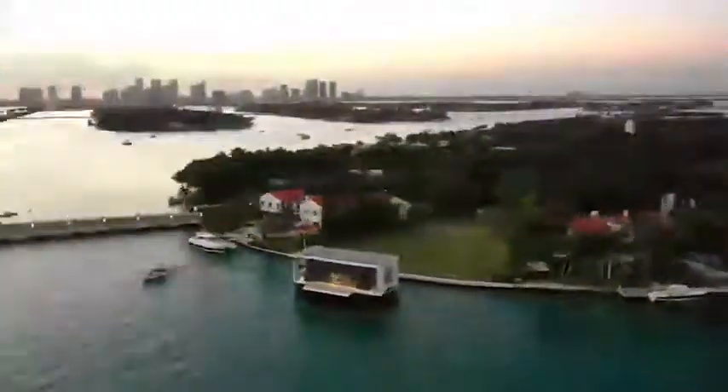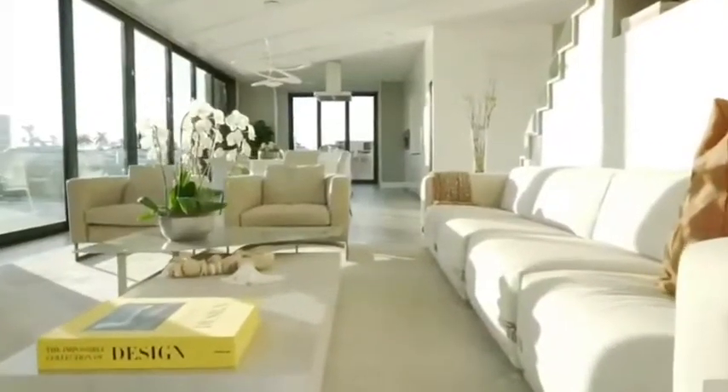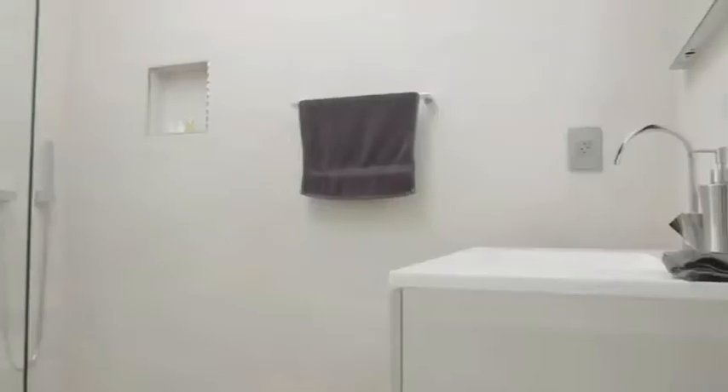It has a pair of 100-kilowatt electric thrusters which can propel it up to 7 knots. The Arkup has four bedrooms, each with an en-suite bathroom, as well as an open-plan ground floor layout with a lounge, dining area, kitchen, and bathroom.